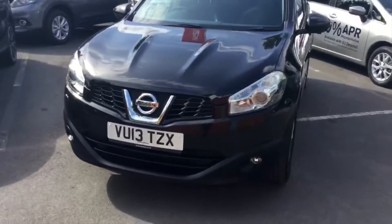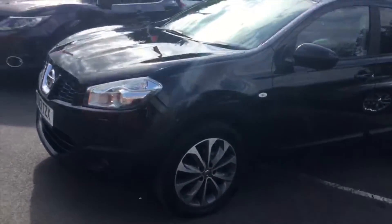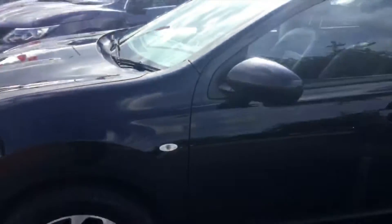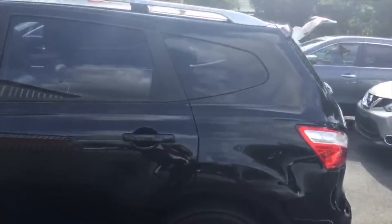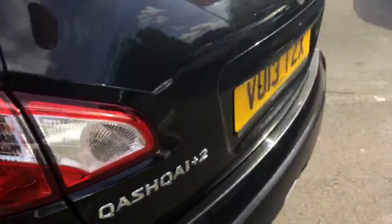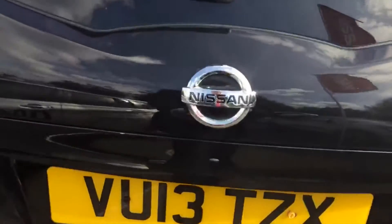This is the 1.5 litre diesel Tecna specification. As you can see, you've got the fantastically conditioned alloy wheels. Moving along the outside, you've got the rear tinted windows. This is the seven seater model as well, and as you can see it's got the extension on the back, again in superb condition.